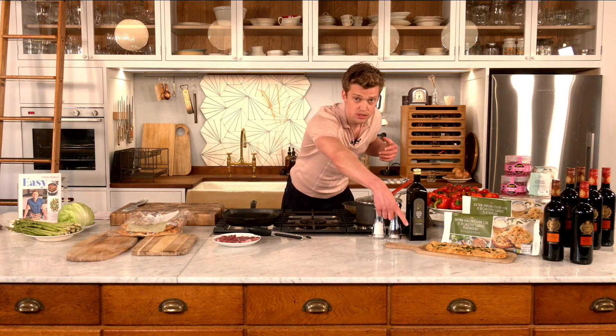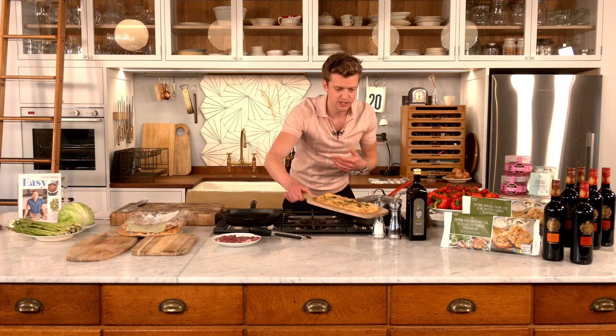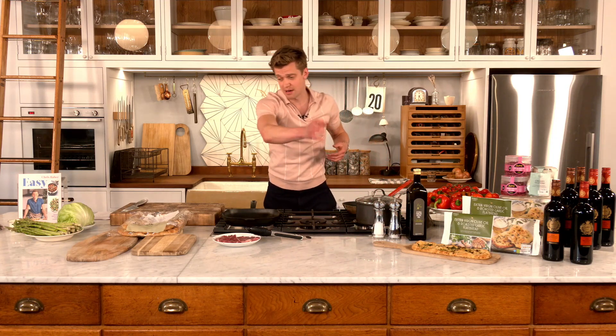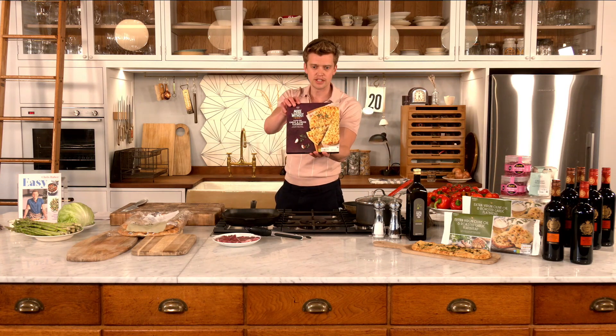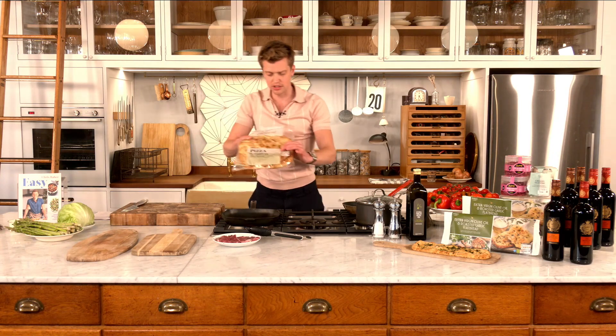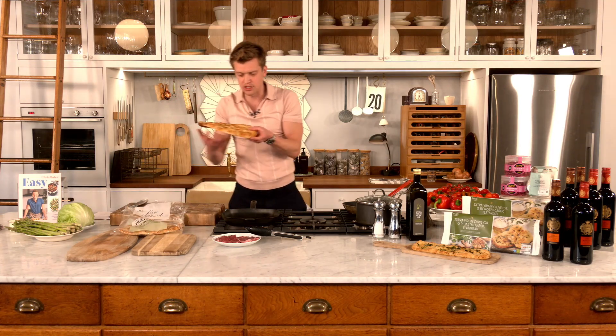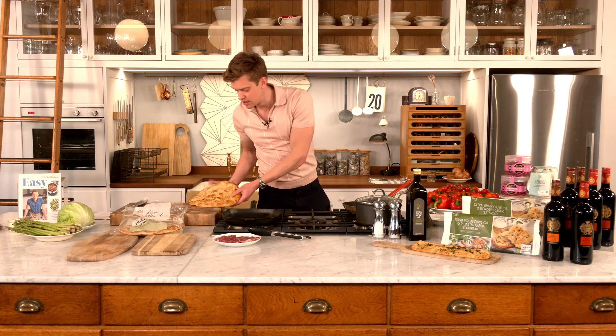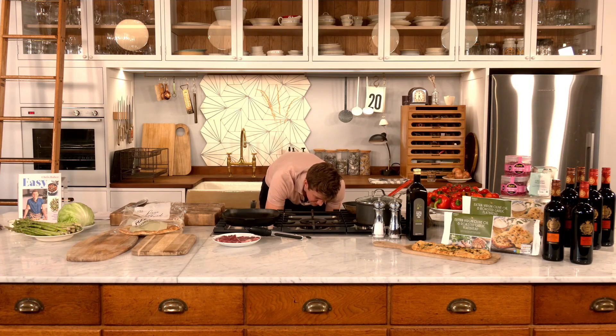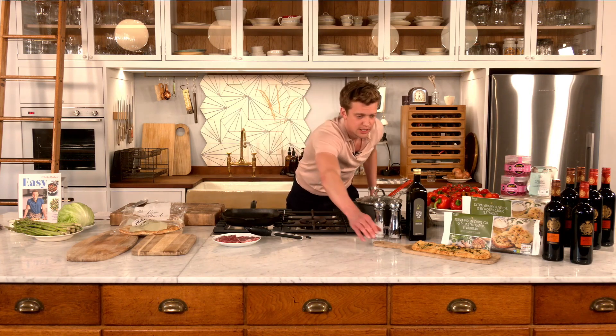It wouldn't be a lamb flatbread without the flatbread — we've got a few options tonight. We've got these garlic ones on the platter, absolutely delicious — you could tuck into them without any lamb. We've got a gluten-free option, these garlic and cheese flatbreads, a lovely addition to the gluten-free range. And then these pizza-style flatbreads — they're massive, enough to serve two, and you can almost fold it up like a kebab. Make sure your oven is on at around 180 degrees just to warm them through.